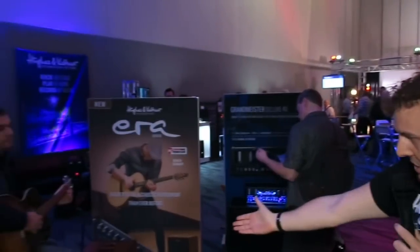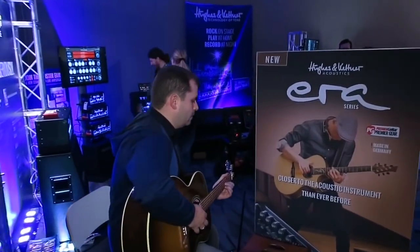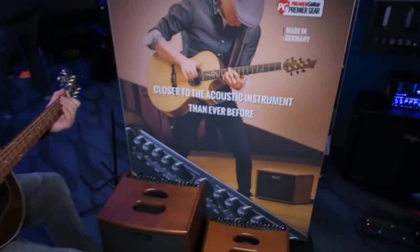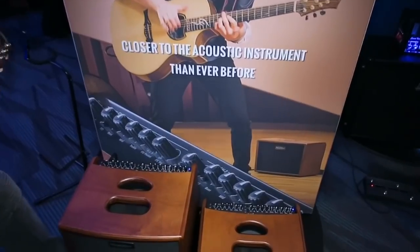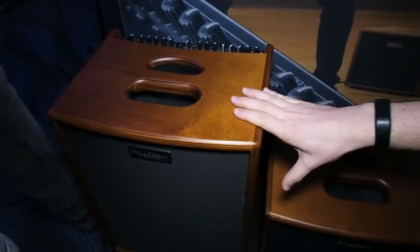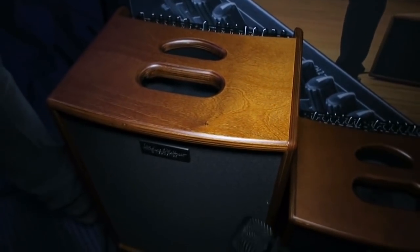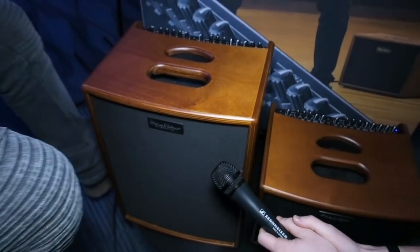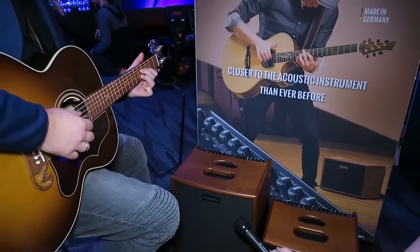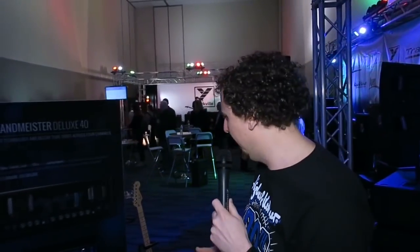We've got a whole load of new stuff to show you, starting with the brand new ERA 2 acoustic amplifier being very ably demonstrated here by my colleague Manuel. You all know ERA 1 from last year — it's our premium made-in-Germany acoustic amplifier. ERA 2 ups the game with an extra dome tweeter and an extra 150 watts of power for a total of 400 watts, and it sounds great. We'll do a whole lot more on the ERAs to show you more of the details.